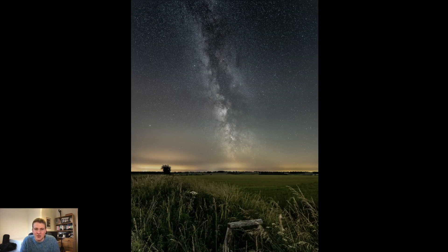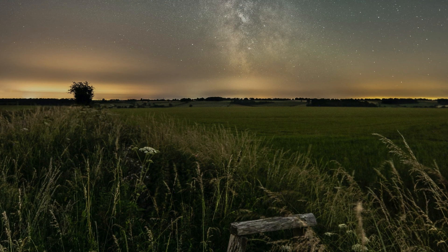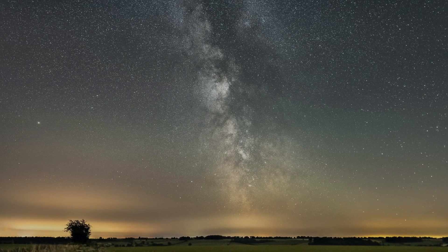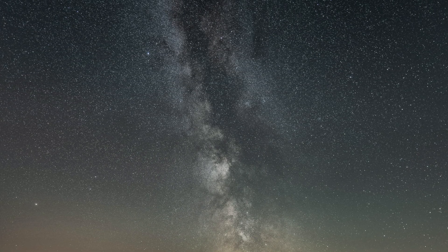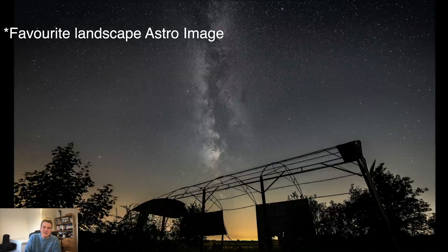This was taken on the same night as the other Cotswold image. I spotted this stile from the road while driving around looking for locations during the day, and thought it might make quite an interesting foreground subject. It's an old abandoned stile that doesn't look like it's been used for many years. I got the wide angle lens out and managed to line it up with the Milky Way, and I think it came out pretty nice. This was the Sony a7 III with the 14mm lens.